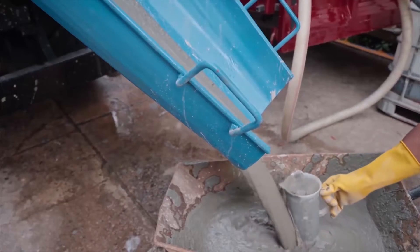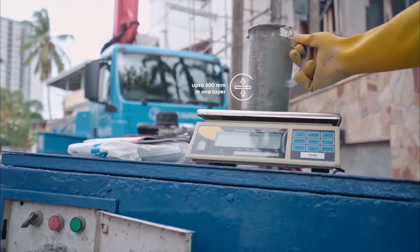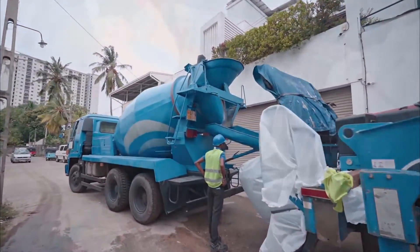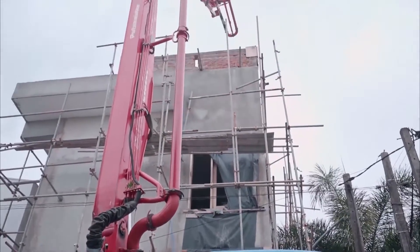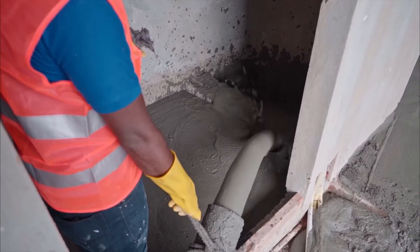Afterwards, the foam is added to the mixer truck to achieve a homogeneous mix of lightweight foam concrete. The mix is then checked again to assure correct density and strength before laying. Upon passing the on-site quality checks, lightweight foam concrete is ready for laying. The mix can also be pumped to upper levels using pump cards and stationary pumps up to 30 feet, just like normal concrete.